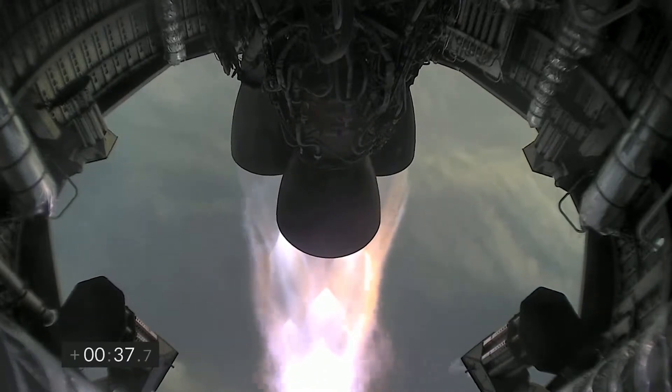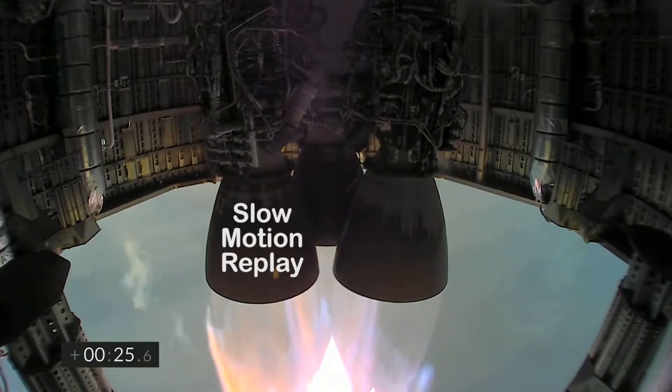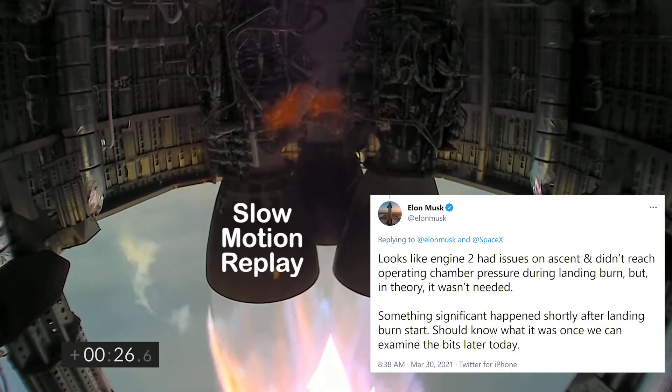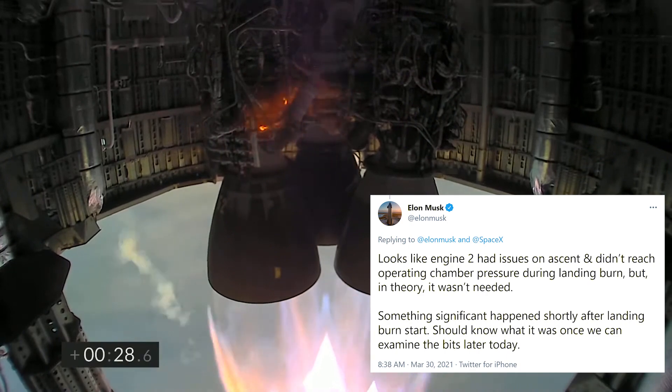SpaceX then switched to a different camera angle, but you can still see some of the sparks above and center. That orange color is just dust blown into the fog on liftoff, not necessarily the engine burning improperly. However, Elon did tweet right after the launch that engine two was having problems. Replay in slow motion and those sparks represent something is failing.